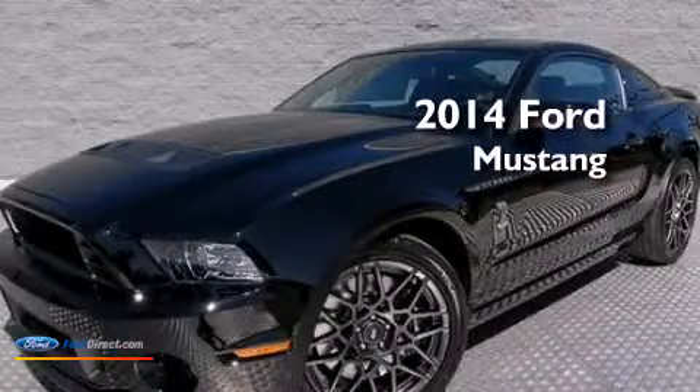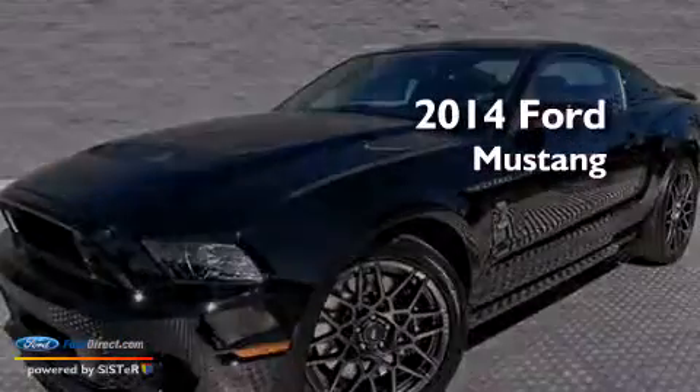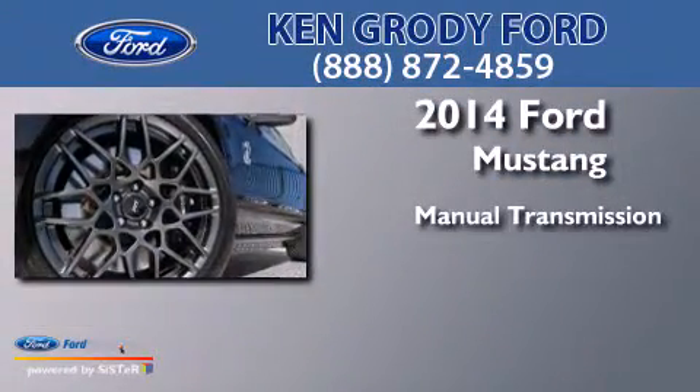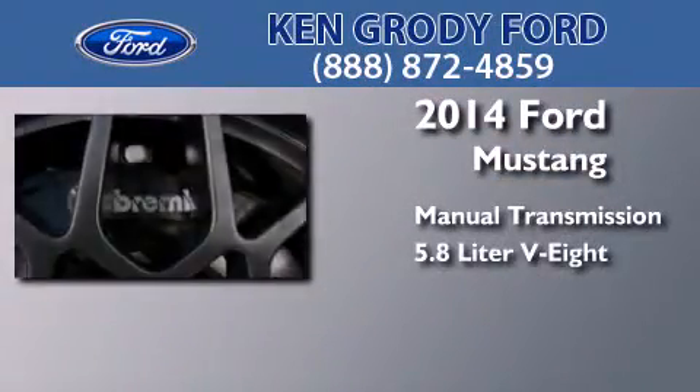This is a brand new 2014 Ford Mustang. This car has a manual transmission and a 5.8 liter V8.